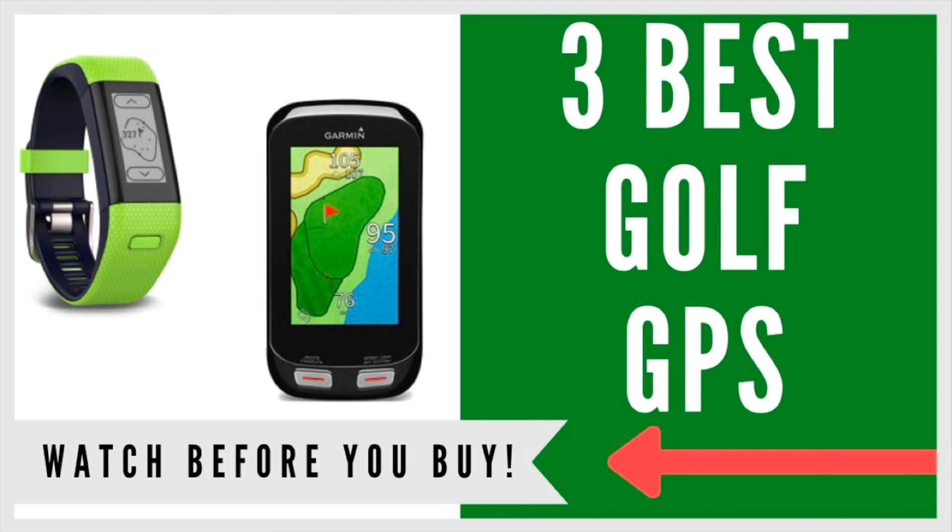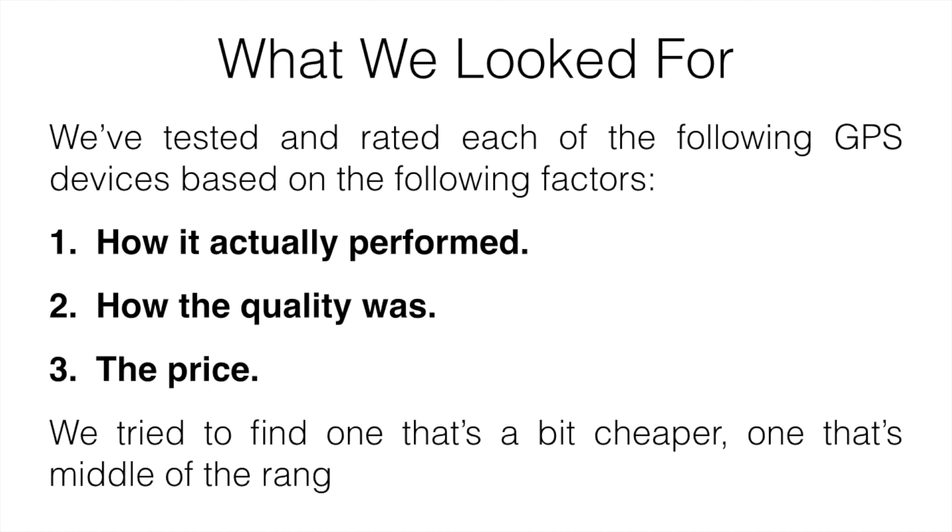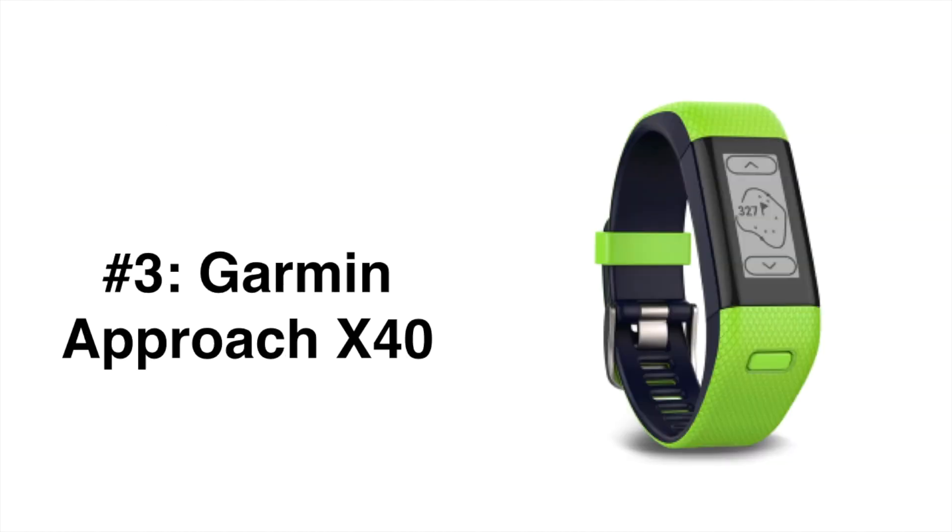In this video I'm going to be talking about the three best golf GPS devices of 2019. What we basically looked for when testing them were performance, quality, and price. We tried our best to find one cheaper option, one middle-of-the-range, and one more expensive, so you can choose based on your budget. Let's start with the number three pick.